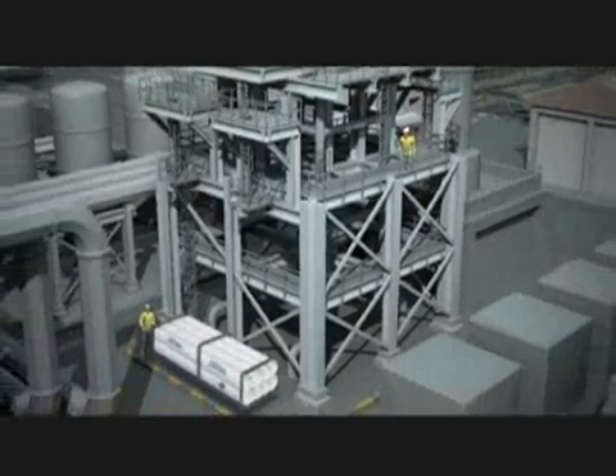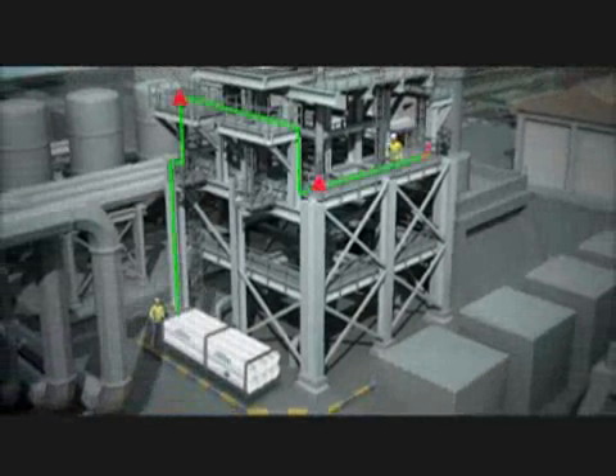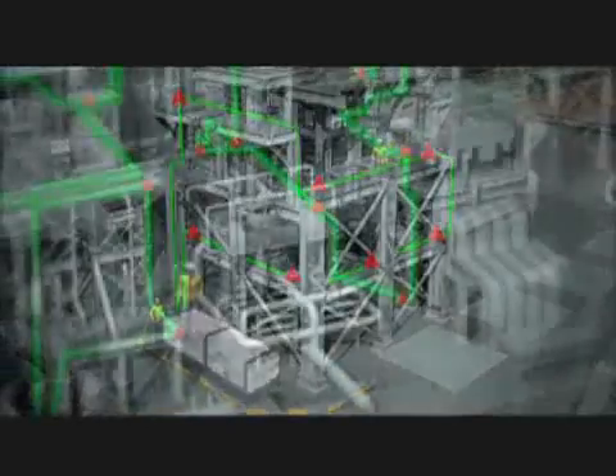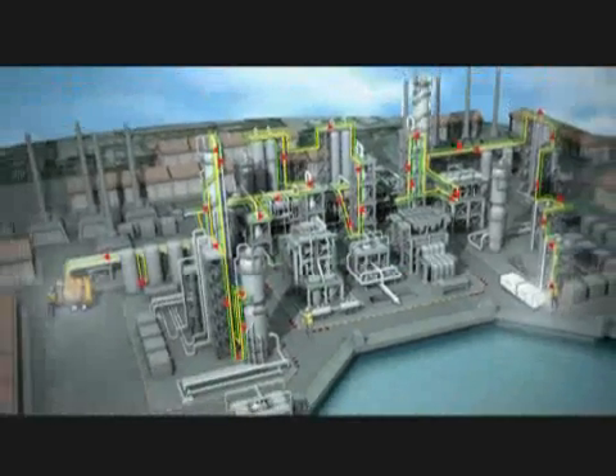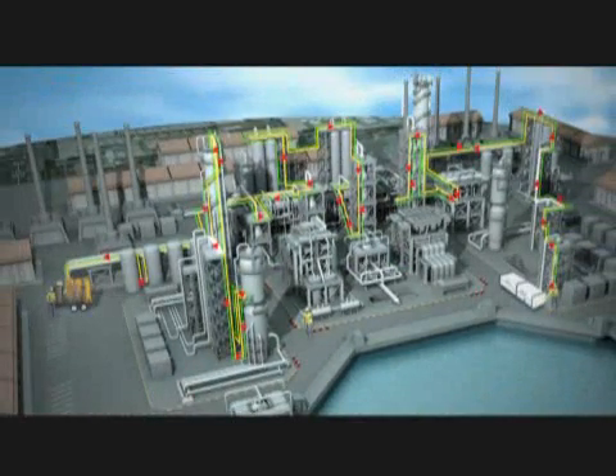Regardless of the size of your high-volume breathing air needs, this patented system will work for you. From small to medium to huge projects, Total Safety's HPLS is completely flexible and customizable to meet your needs.